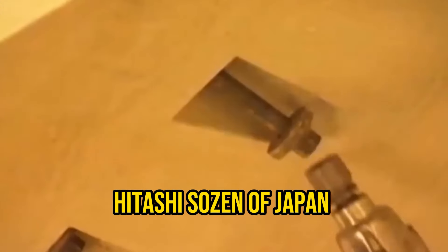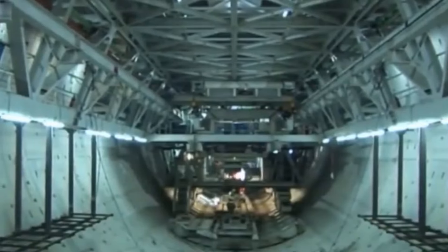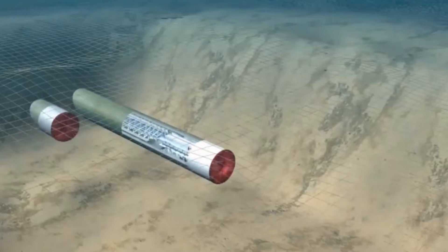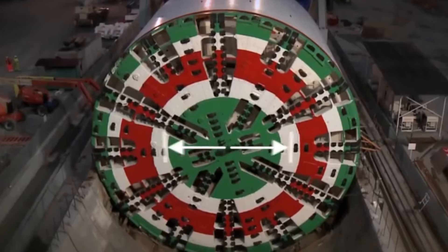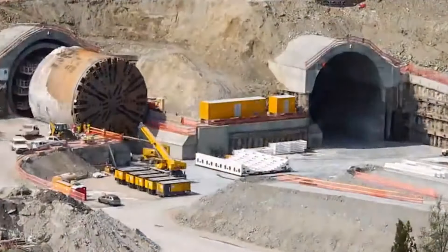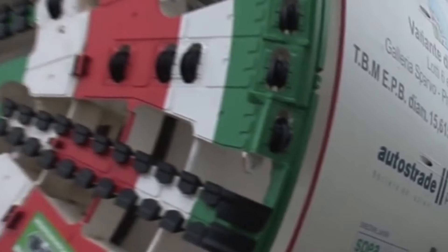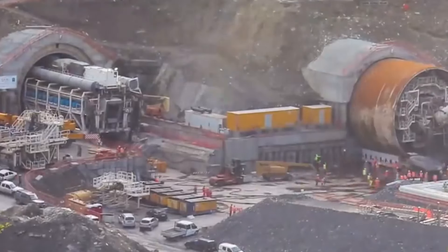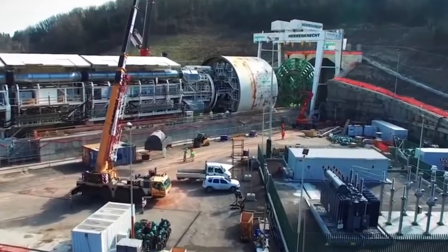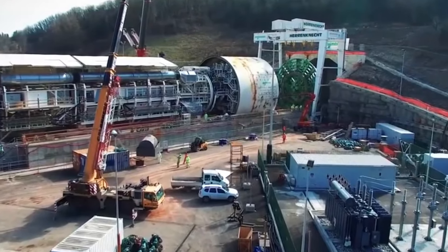Constructed by Hitachi Zosen of Japan for the Washington State Department of Transportation, Bertha's mission was to bore a tunnel beneath Seattle, Washington, as part of the State Route 99 Tunnel Project. Impressively, Bertha was built from 42 parts, all assembled horizontally at the dig site. This subterranean powerhouse is a true engineering marvel.